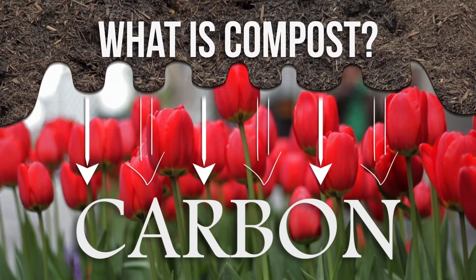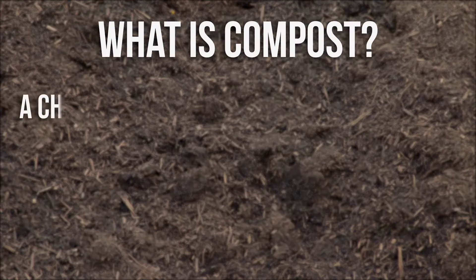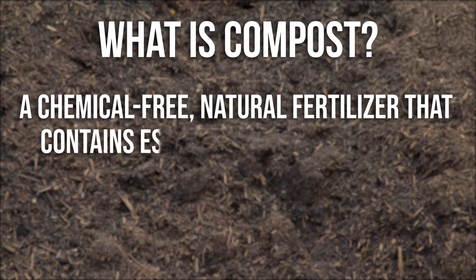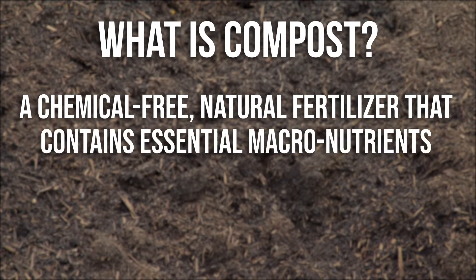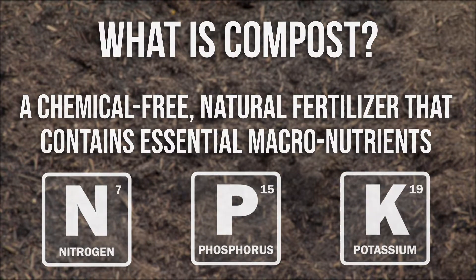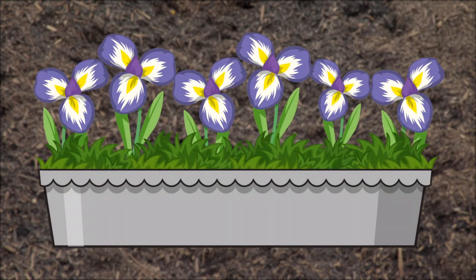So what exactly is compost? Compost is a chemical-free, natural fertilizer that contains essential macronutrients such as nitrogen, phosphorus, potassium, and trace minerals, which are extremely healthy for plants.